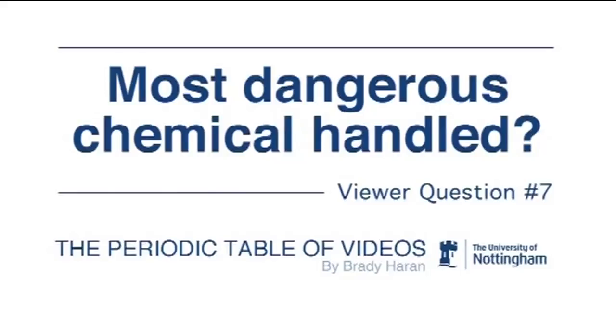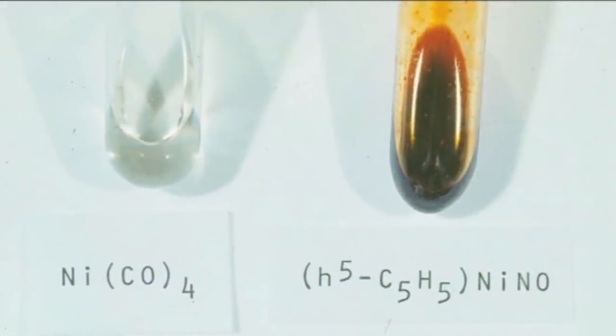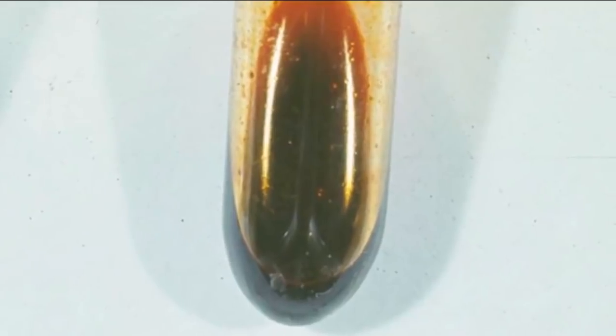What is the most dangerous chemical you've ever handled? The most dangerous chemical I believe was one called cyclopentadienyl nickel nitrosyl. It was claimed at the time to be one of the most poisonous chemicals in the world. It's a blood-red coloured liquid — it looks pretty evil. I dropped the bottle on the floor and it broke, but fortunately only the neck broke, so I could pick it up and none came out.